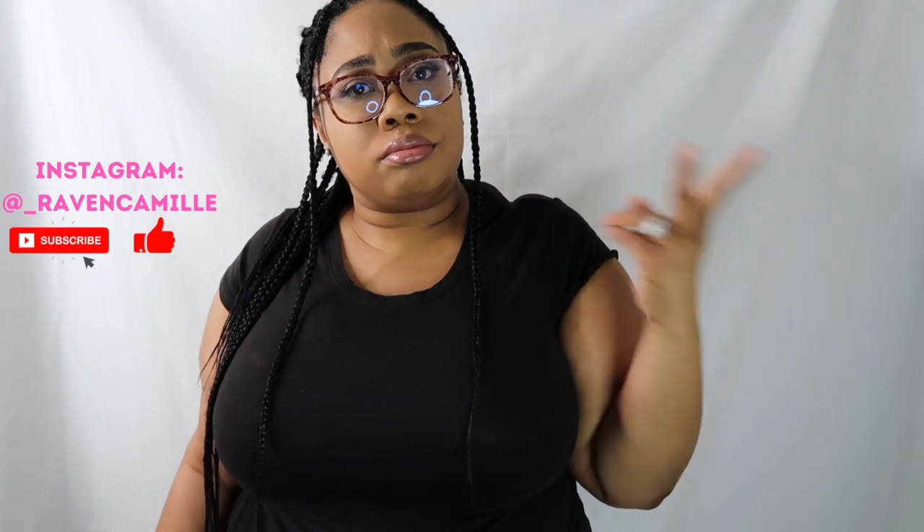Hey everybody, welcome back to Raven Camille TV. Today's video is a Shein try-on haul. I bought a ton of stuff for the fall, kind of like early winter season — plenty of sweaters, jackets, cute little workwear type stuff, work-from-home fits, and some bomb dresses too. If you're interested, stick around, don't forget to like, comment, subscribe, and follow me everywhere. Let's get into it!